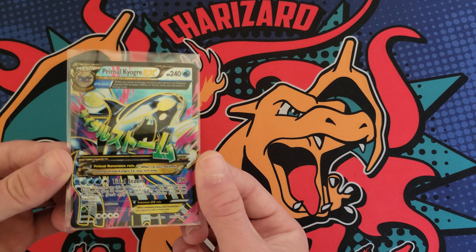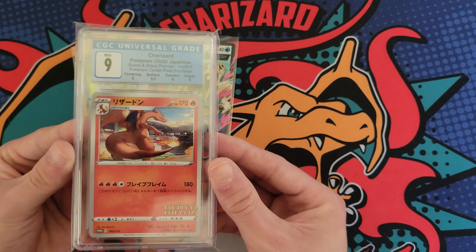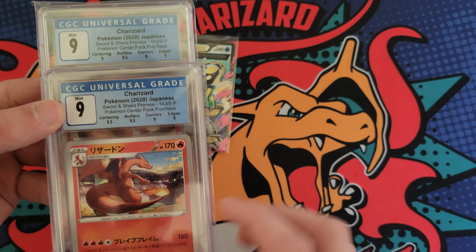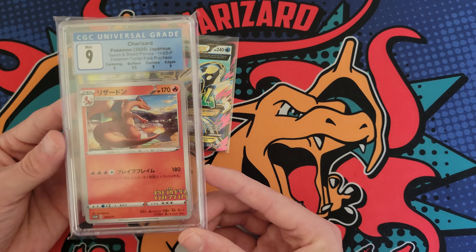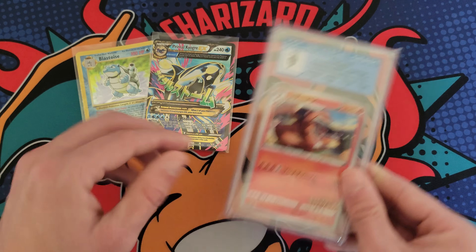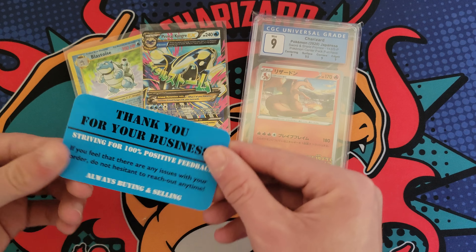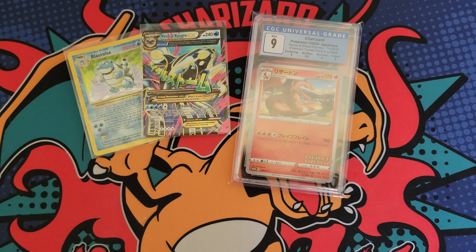These two and also a CGC 9 Illustrator Charizard are all from the same seller. I do have another one of these — it's actually a little bit better in subgrades — but I just really like this card. If you've ever heard the saying 'buy what you like,' that's what this was. I need to get a PSA 10 copy eventually. Here's his business card: Old School Pokemon. I've done business with him before, met him in person — really cool dude. I'll drop his links below; he has a YouTube, eBay, all that.